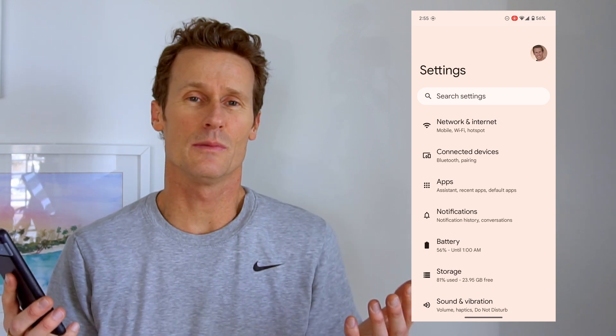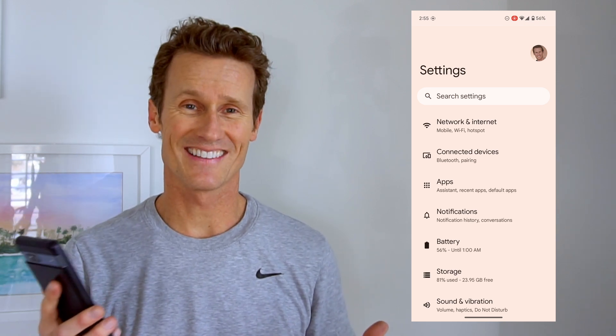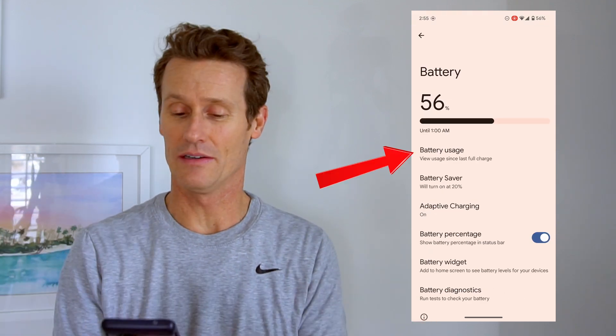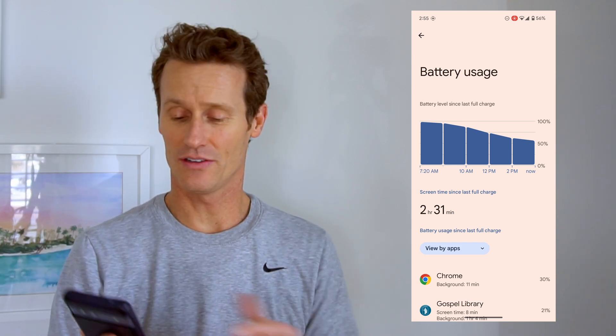This is a Pixel device, but it's similar on Samsung and other Android-operated devices. First, go into your settings on your phone, then click on battery. You'll see one that says battery usage — click on that to see which apps are using the most battery on your phone.